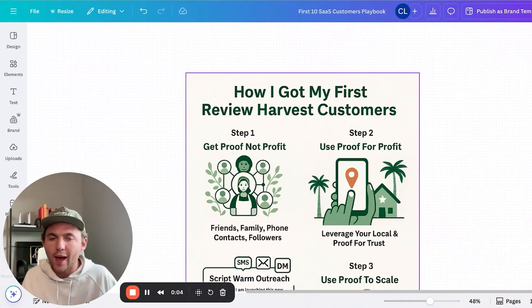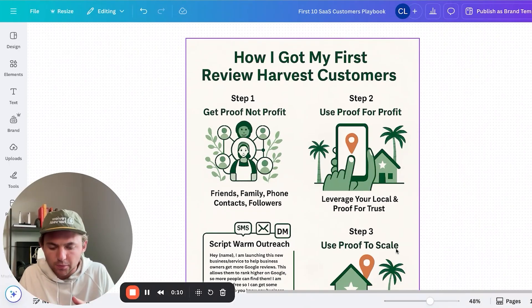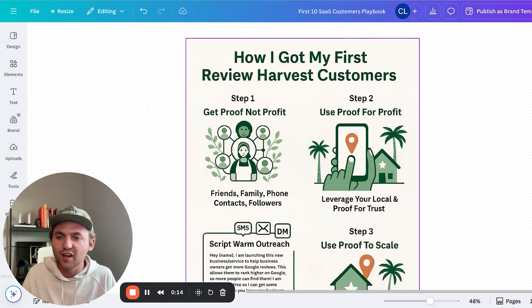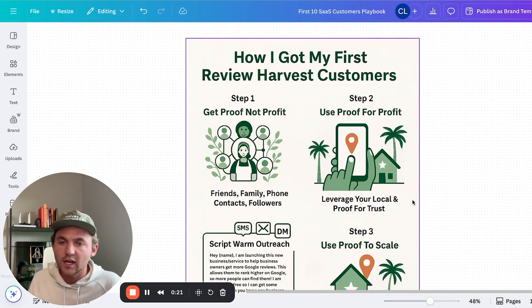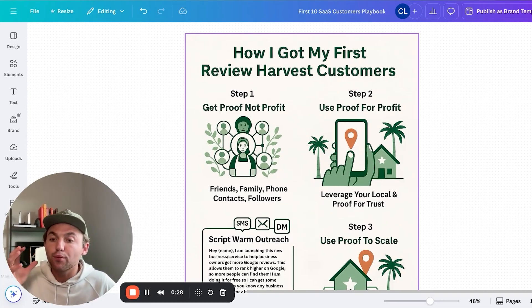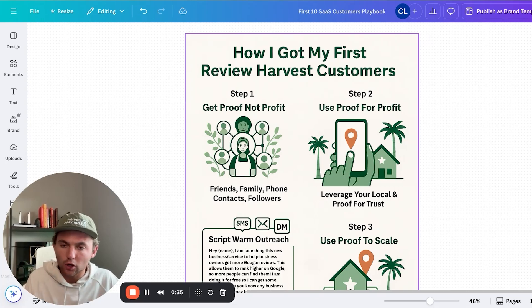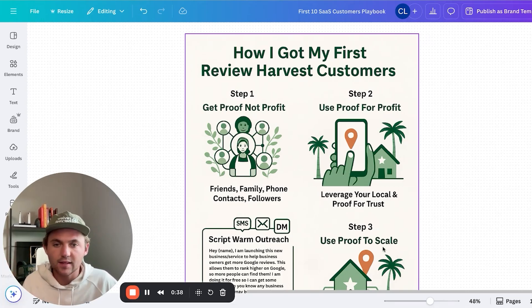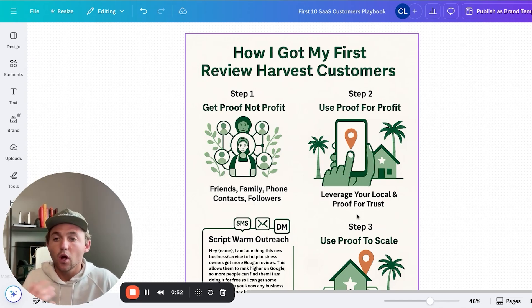So now what you're probably waiting for: how do you actually get customers? How do you get business owners interested in what you're selling? Step one — I recommend getting proof, not profit. Get proof that you've helped a business go from X reviews to Y reviews before you worry about getting paid. That served me really well to get reps under my belt so I felt confident enough charging for this service. How I did that: friends, family, phone contacts, Instagram followers — all that sort of stuff.